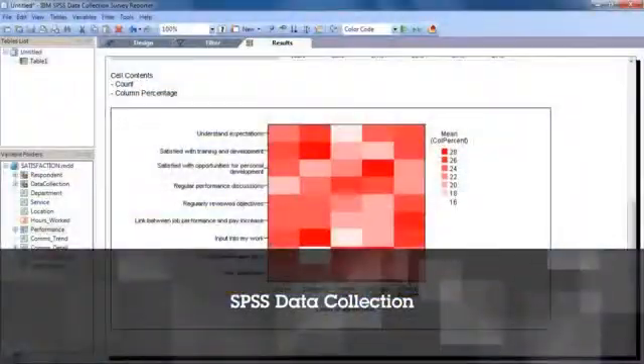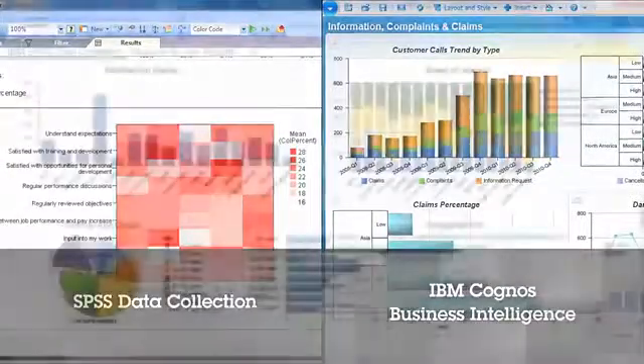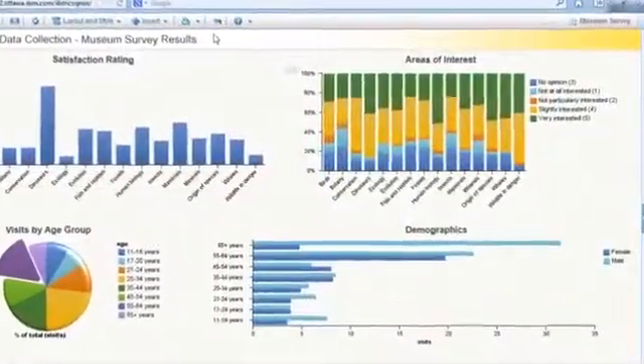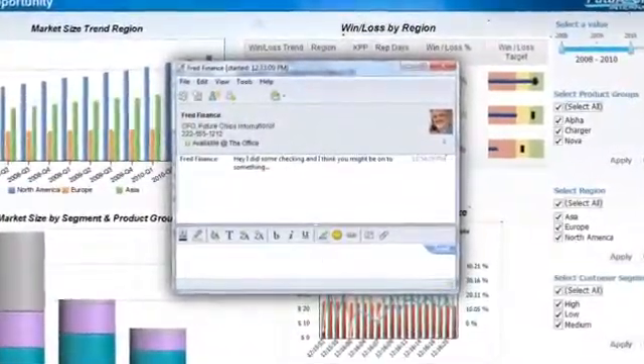SPSS Data Collection is integrated with IBM Cognos business intelligence. You're able to create custom dashboards and securely share and collaborate on ideas that will ultimately optimize decision making.